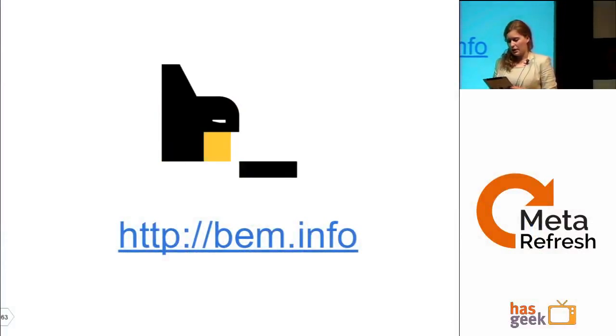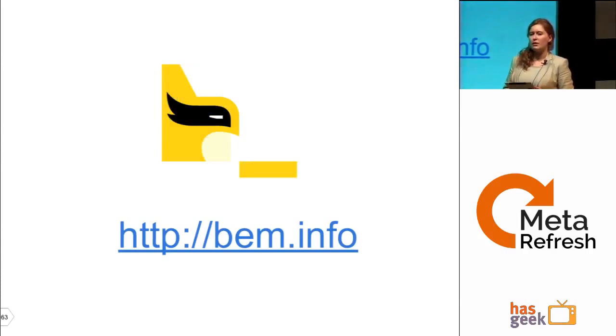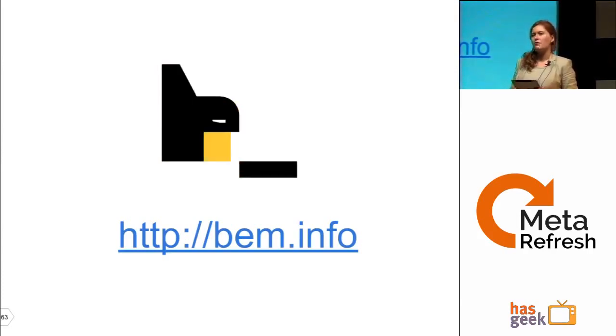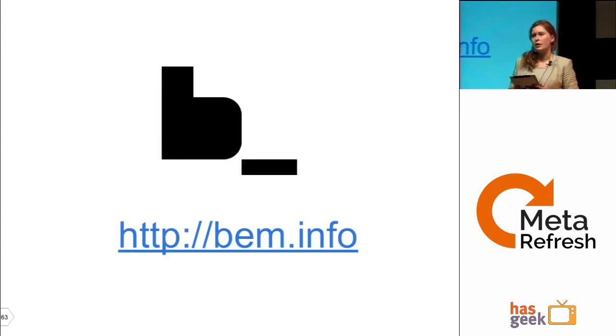I'd like to be clear: BEM is not a solution for fast web interface development. It's a solution for managing teamwork and developing maintainable web interfaces. It does take more time to develop than simply using Bootstrap.